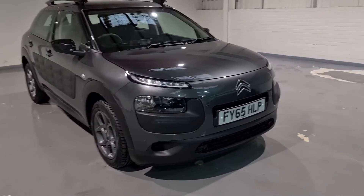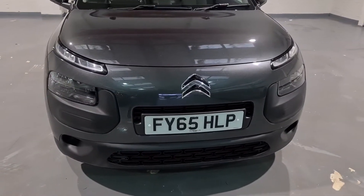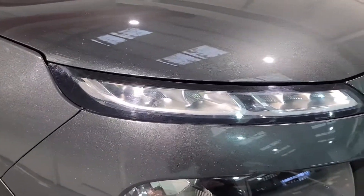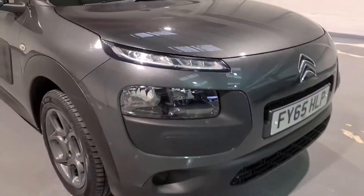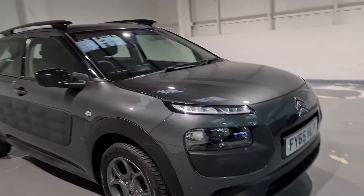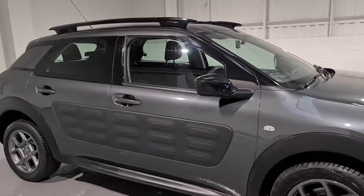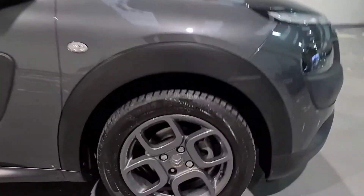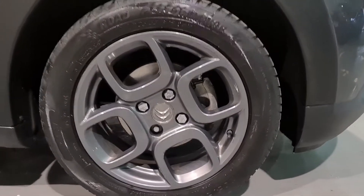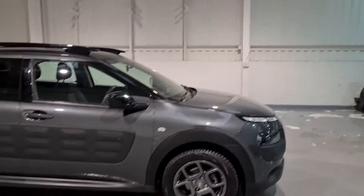Starting off at the front end and working our way back, there's plenty of gloss black and chrome detailing at the front just breaking up that beautiful gunmetal grey. We've got the daytime running lights in a strip at the top which looks very modern and fancy. We've also got the fog lights at the bottom, giving it a sporty feel. Just down here we've got these 17-inch alloy wheels in lovely condition in the gunmetal grey as well, and we've just put two brand new tyres on for the MOT.